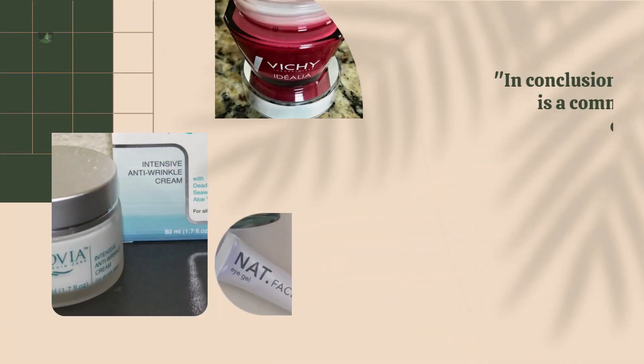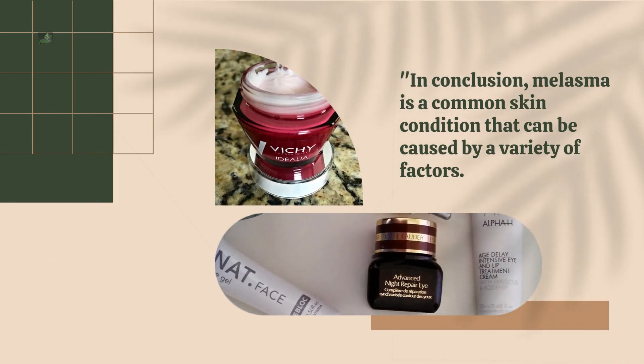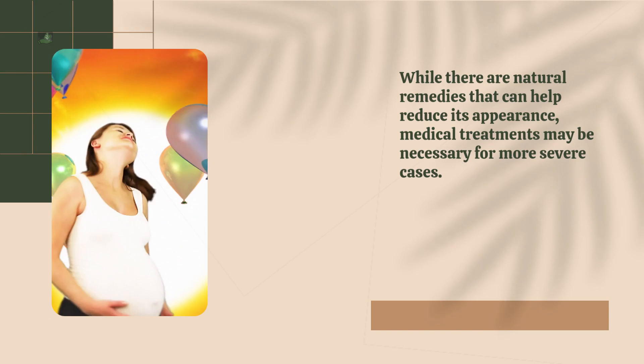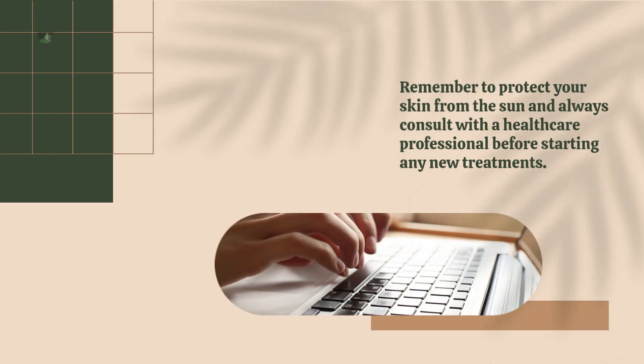In conclusion, melasma is a common skin condition that can be caused by a variety of factors. While there are natural remedies that can help reduce its appearance, medical treatments may be necessary for more severe cases. Remember to protect your skin from the sun and always consult with a healthcare professional before starting any new treatments.